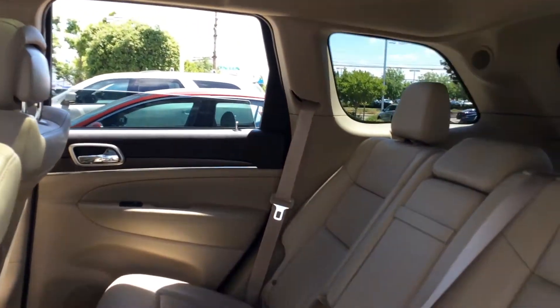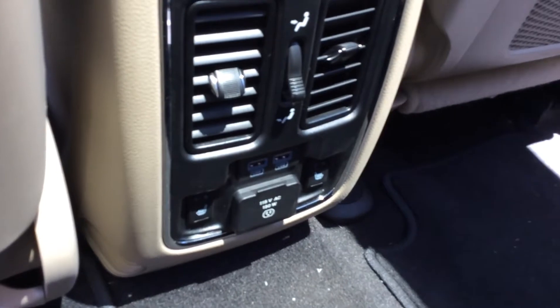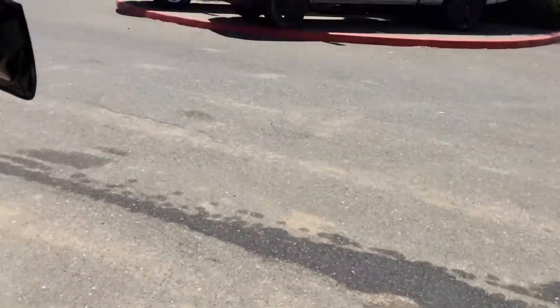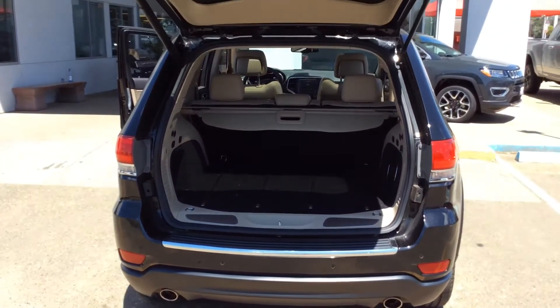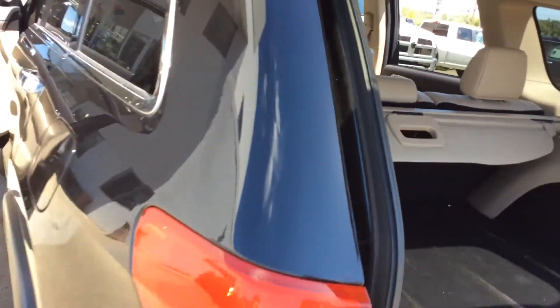Beautiful space in the back here as well — a lot of height, a lot of room. Even heated seats for the passengers. Click the button up here and by the time you come around back, it'll open right up. There you go. Take a closer look and let me know what you think.